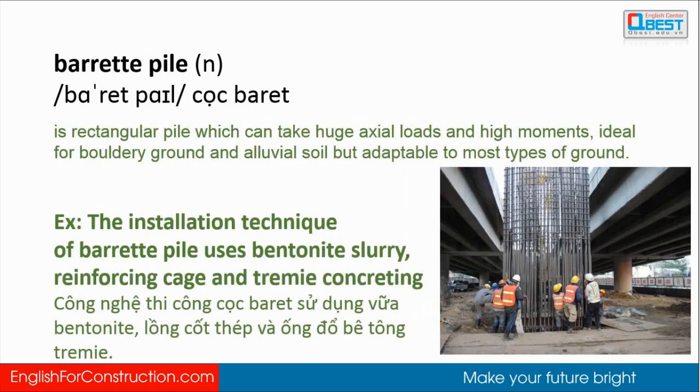Barrette pile is a rectangular pile which can take huge axial loads and high moments, ideal for bouldery ground and alluvial soil, but adaptable to most types of ground. The installation technique of barrette pile uses bentonite slurry, reinforcing cage, and tremie concreting.